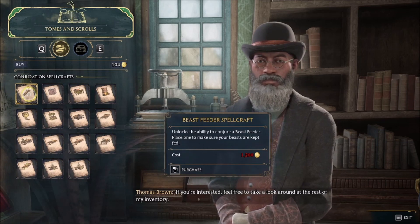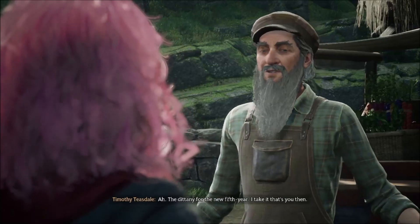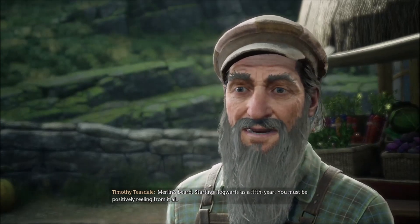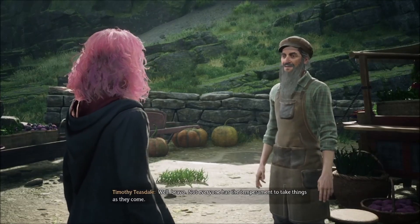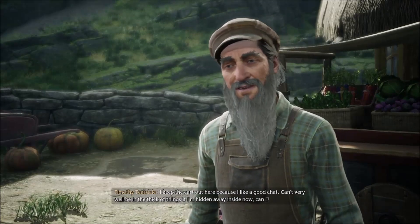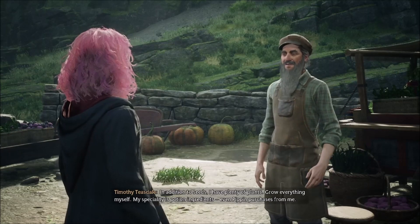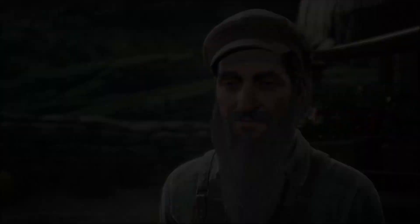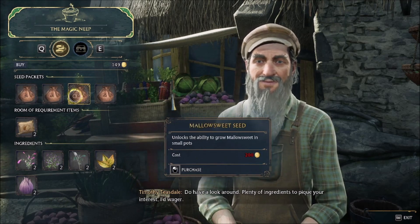Feel free to take a look around at the rest of my inventory. I'm here for the seeds Professor Weasley arranged for me to collect. The dittany for the new fifth year — I take it that's you, then. Merlin's beard, starting Hogwarts as a fifth year. You must be positively reeling from it all. Not at all — I am choosing to see it all as one big adventure. Not everyone has the temperament to take things as they come. Name's Timothy Teasdale, by the way, and this is my shop, the Magic Neep. In addition to seeds, I have plenty of plants — grow everything myself. My speciality is potion ingredients. Even Pippin purchases from me.